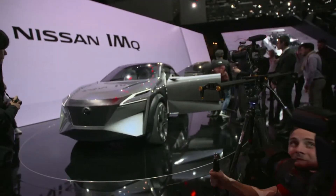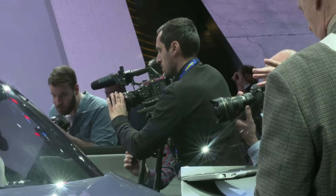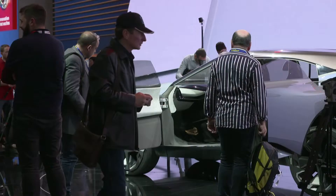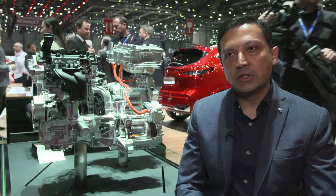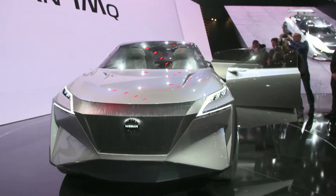E-Power is really very suitable for the European market because there's a lot of urban driving conditions, a lot of stop-start traffic. We will be introducing the E-Power technology into our vehicles in Europe within the next two-year period.